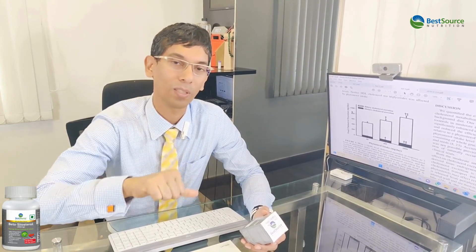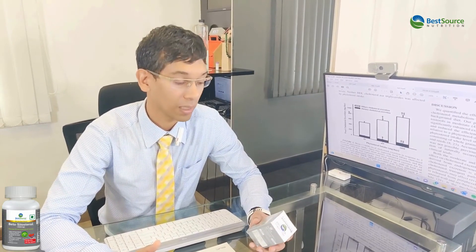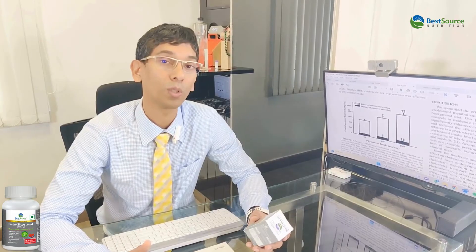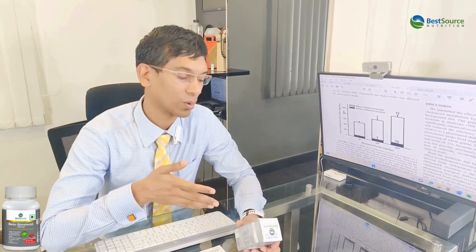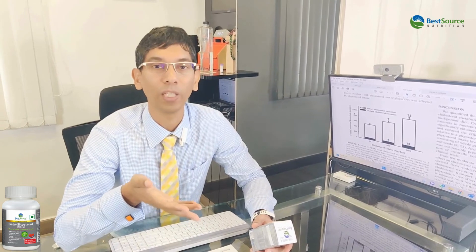At the end of the day, we've used this successfully at our nutritional clinical practice. Anyone who has a stent, high cholesterol, or high lipoprotein A — my recommendation is BestSource Nutrition beta-sitosterol and omega-3 in combination.